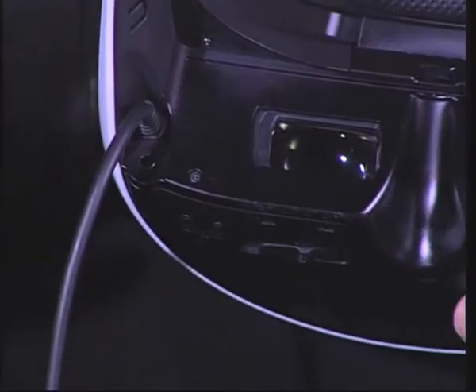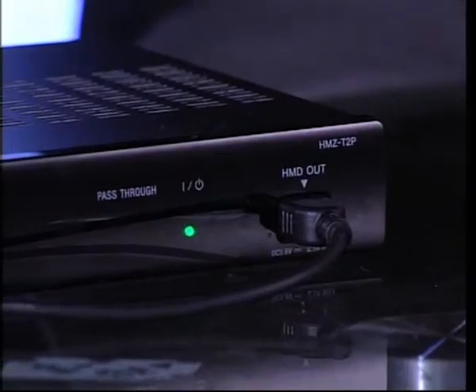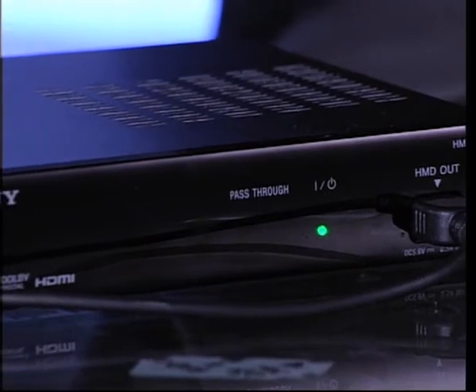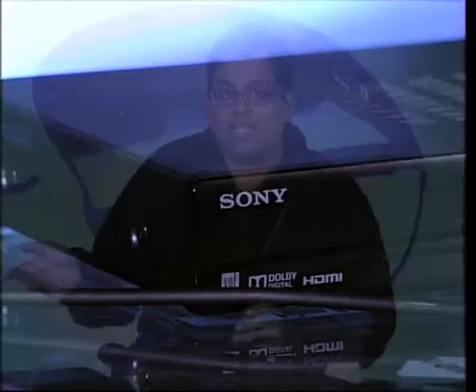It's roomy enough that a person with glasses can wear it too, but it's not a portable device. This wire connects to the HDMI pass-through which sits between the headset and any player that can send an HDMI signal — so that could be a PS3 or an Xbox 360, a DVD player, or even your phone or laptop.